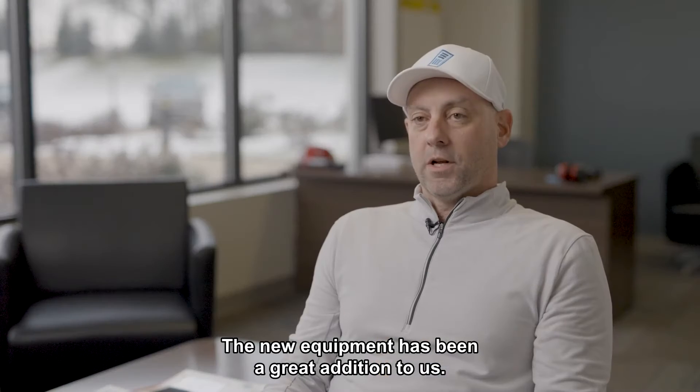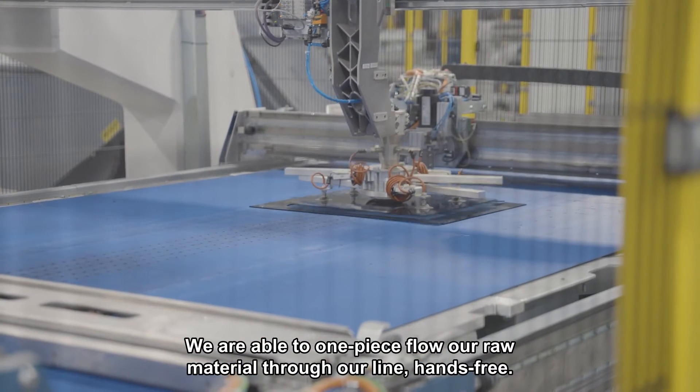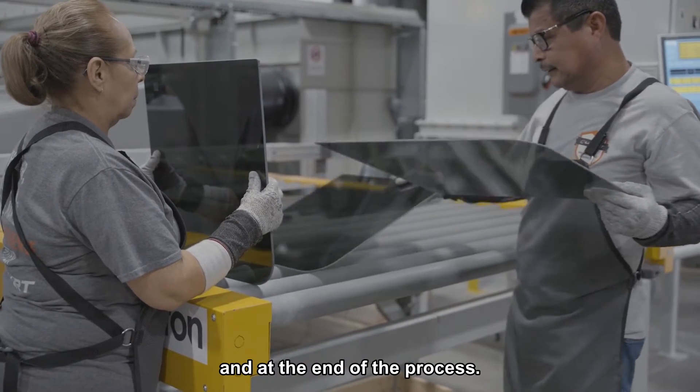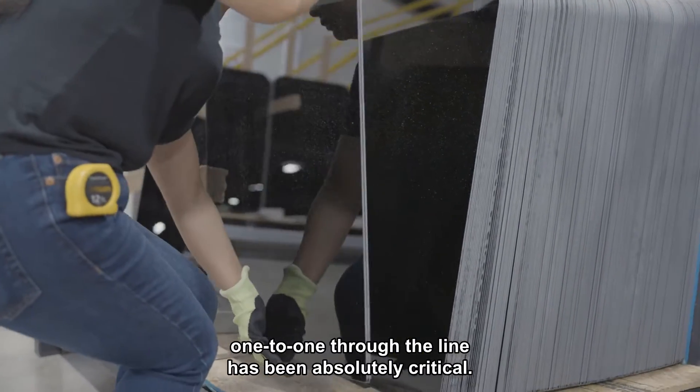The new equipment has been a great addition to us. We are able to one-piece flow our raw material through our line hands-free. No humans come in contact with the glass until it is fully tempered and at the end of the process. Maintaining inventory and tracking our throughput one-to-one through the line has been absolutely critical.